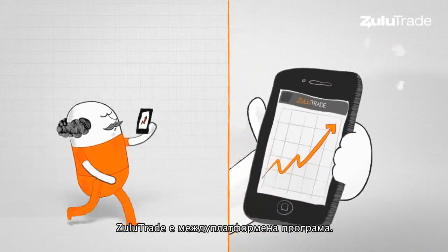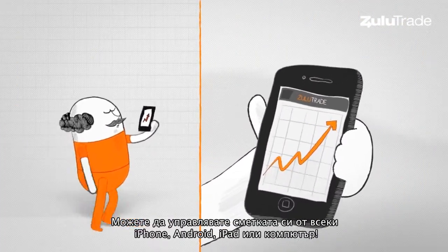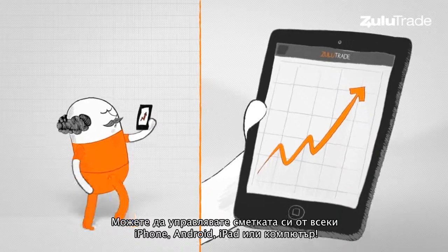Zulutrade is a cross-platform application. You can monitor your account from an iPhone, Android, iPad, or PC.